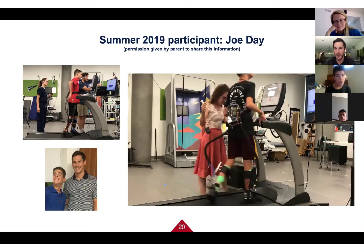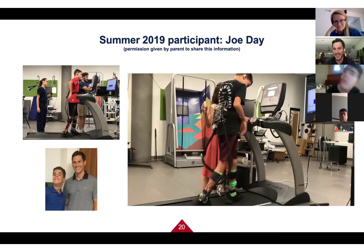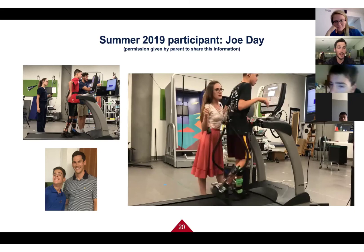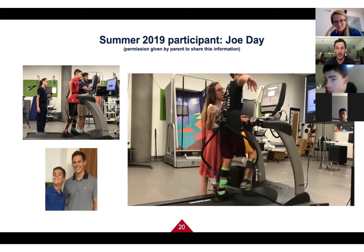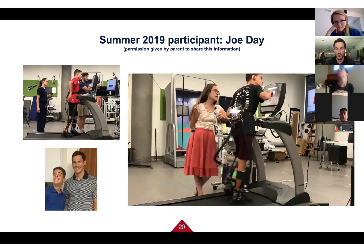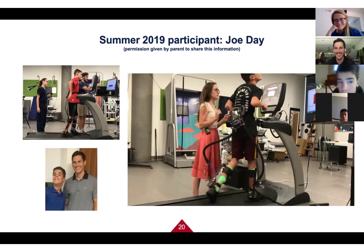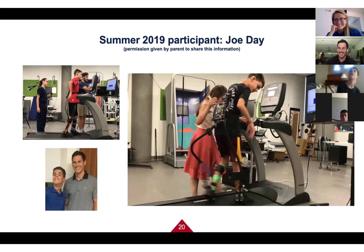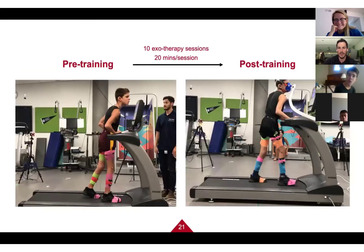In the video, you can see Joe working with nurse Emily using the biofeedback feature, focused on his right foot. As Joe pushes off with his right foot, the bar turns red. He's clearly getting excited about making it turn red — and it's not easy to do. Joe had to take really good quality steps to make it happen.